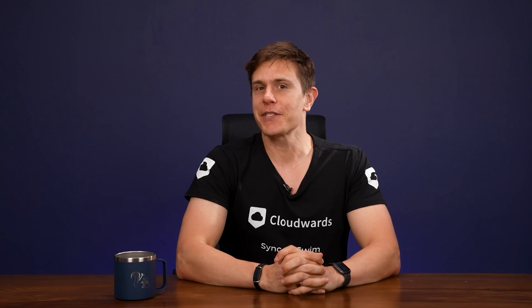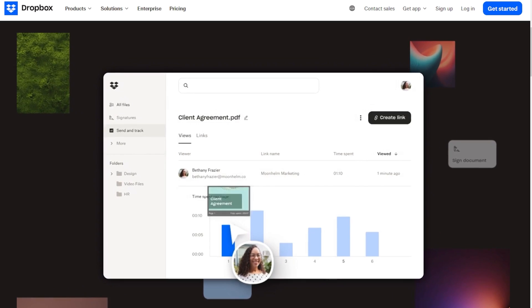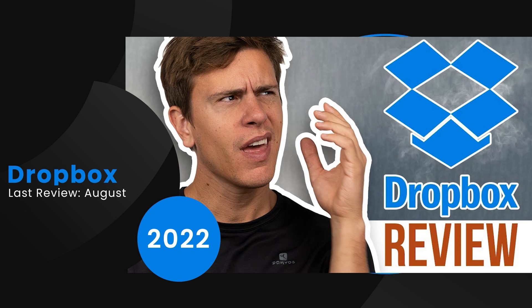Hello and welcome to another Cloudwards video. Today we are revisiting our Dropbox review. Wait, how long was this ago? Let me ask Vicky, the video editor. Vicky, when did we last publish the video? Hey Mauricio, it was August 2022. Wow, time flies.